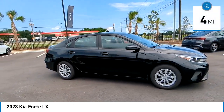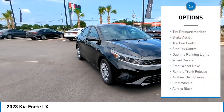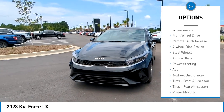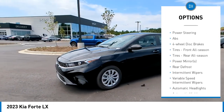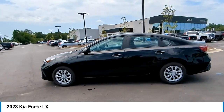This vehicle has less than 100 miles. Here are some of this vehicle's great options: tire pressure monitor, brake assist, traction control, stability control, daytime running lights, wheel covers, front-wheel drive, remote trunk release, four-wheel disc brakes, and steel wheels.